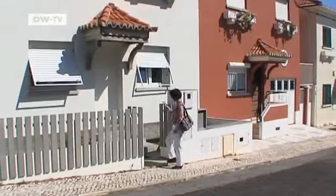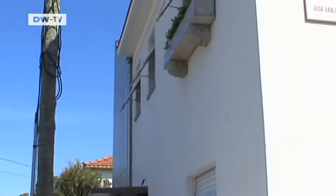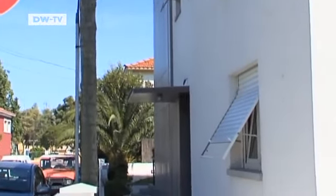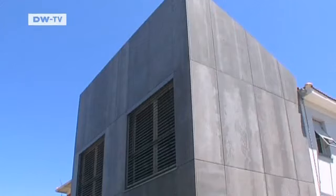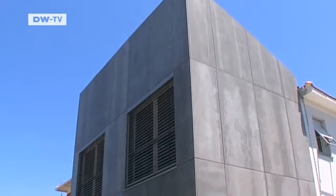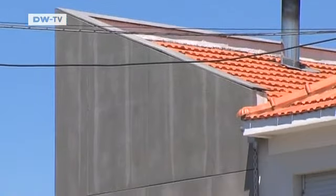Alexandra Rodriguez lives in the Madre Deus district in western Lisbon. Her house is an unassuming 1950s construction with a modern annex in the back. Space is at a premium on this small plot of land — a towering wedge of concrete built in 2006 almost doubled the living area to some 200 square metres.